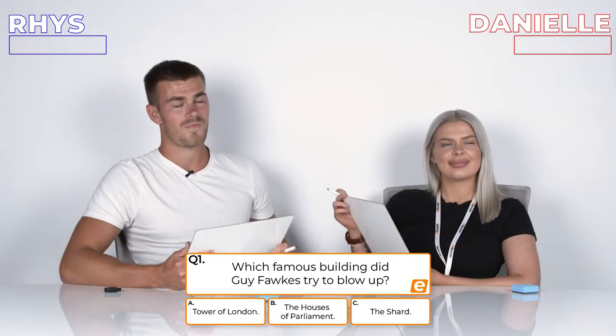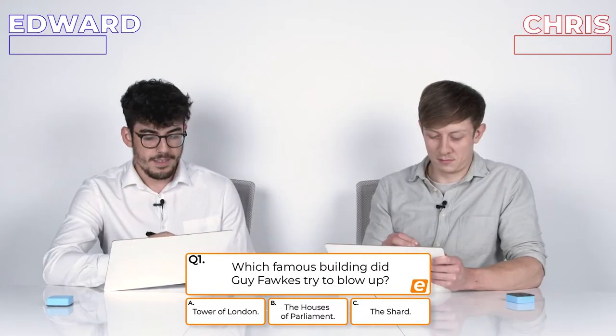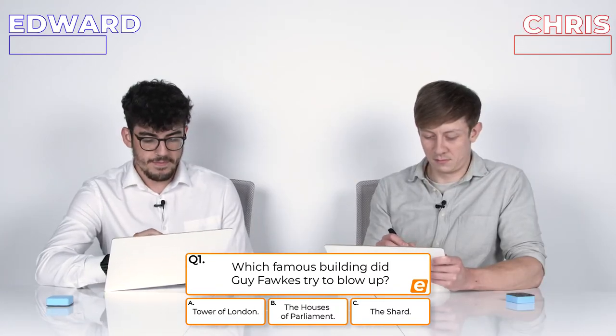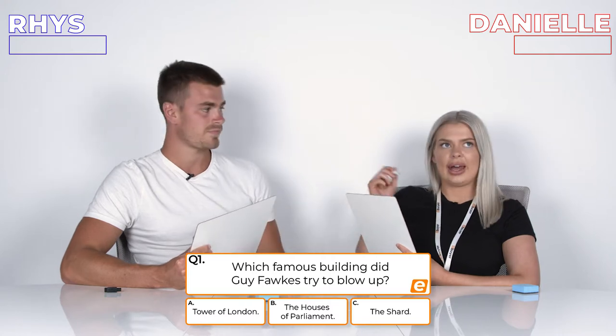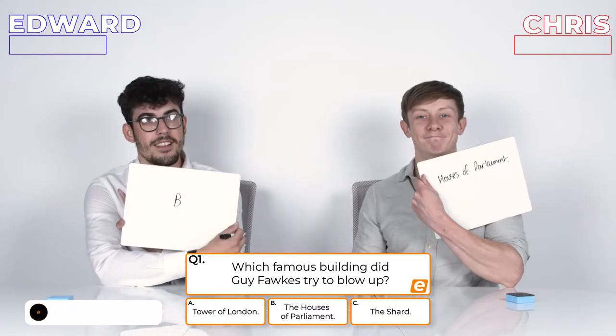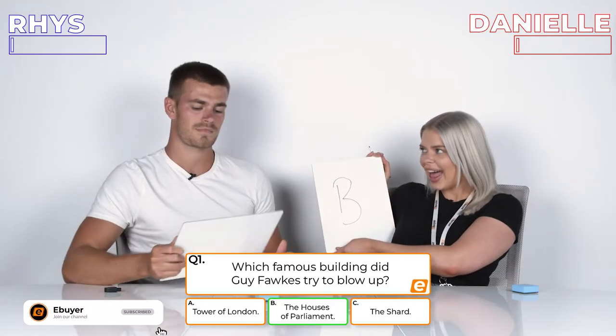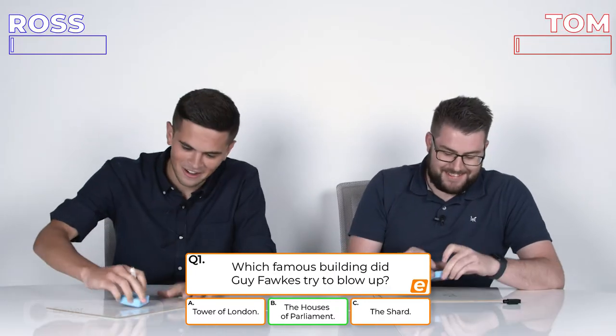Question 1: Which famous building does Guy Fawkes's group try to blow up? A, Tower of London; B, Houses of Parliament; or C, the Shard? Do you put the letter as your answer? Yeah, okay. 3, 2, 1. That's one right.